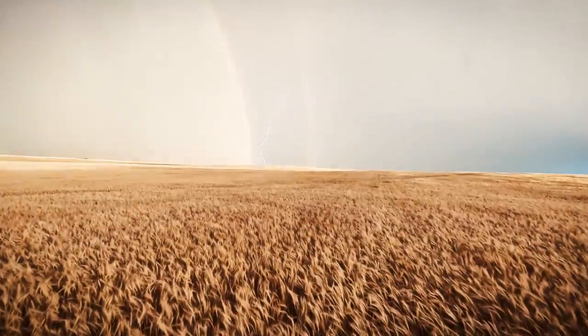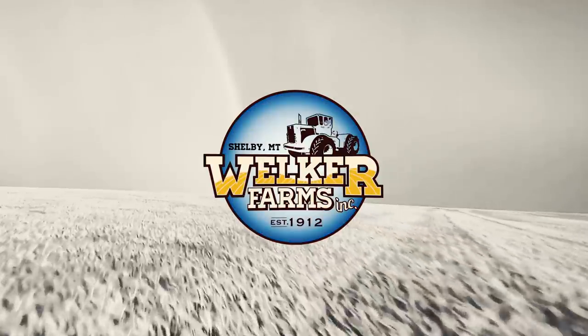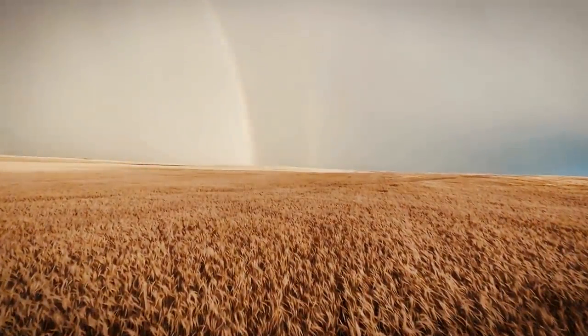I'm assuming this red carpet's for me. Yeah, they put this here for me. Well guys, it's another farm show time. We're at the Commodity Classic down in Orlando, Florida. It's awesome.